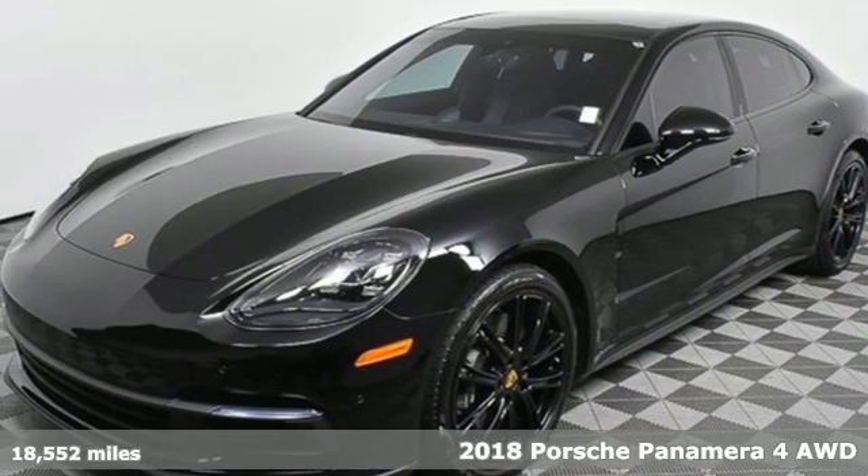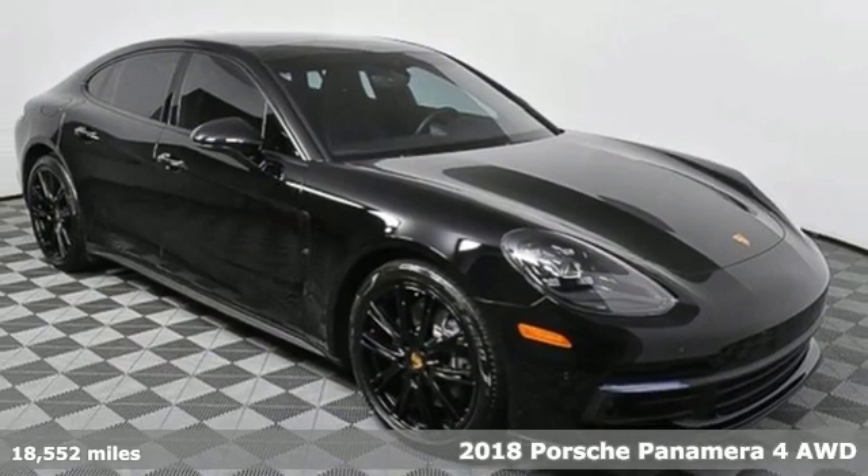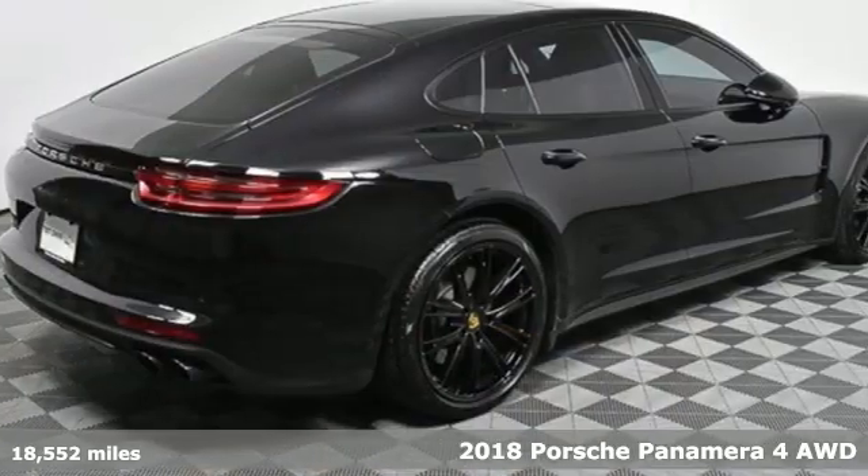Here's a 2018 Porsche Panamera. Behold an expression of strength and poise in this uncompromising machine. This is a Porsche for every day.